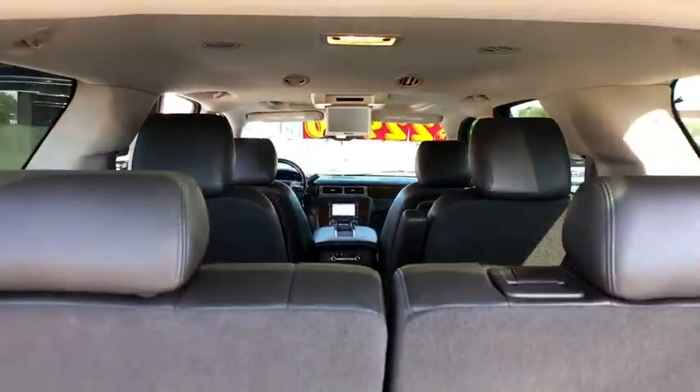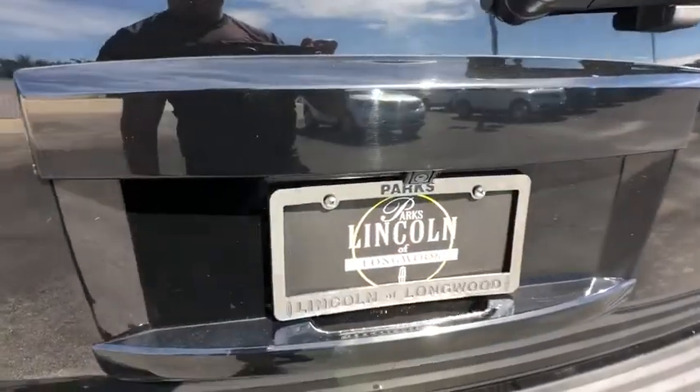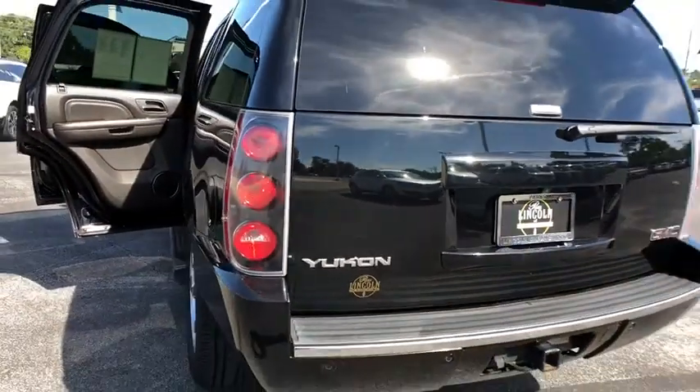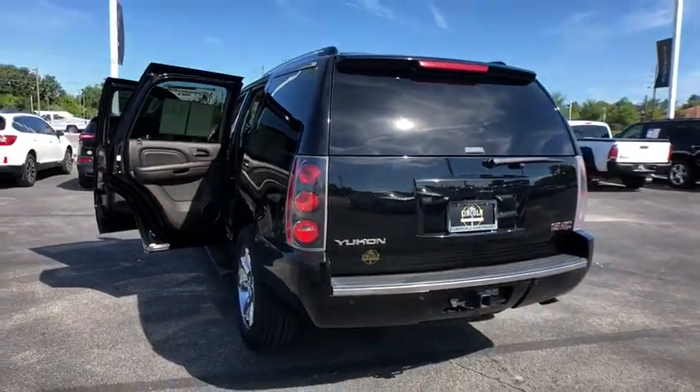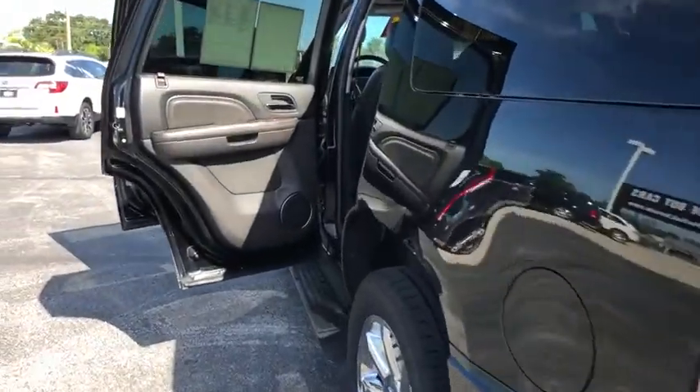Power liftgate, navigation system, keyless entry, leather-wrapped steering wheel, Bluetooth, power steering, adjustable steering wheel, cruise control, floor mats, four-wheel disc brakes, and hard disc drive media storage.